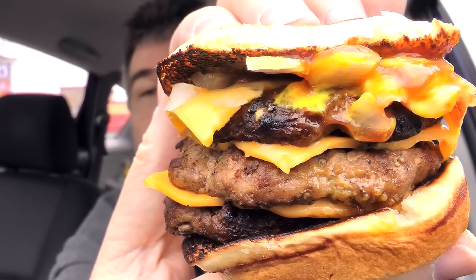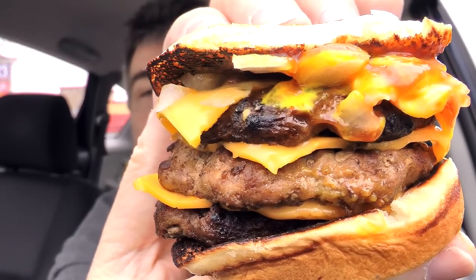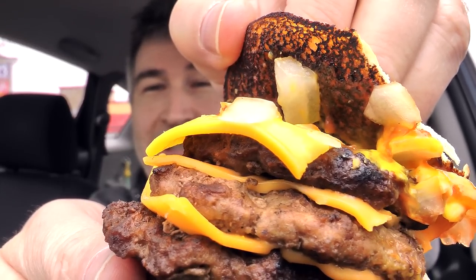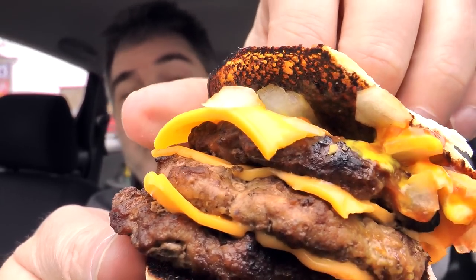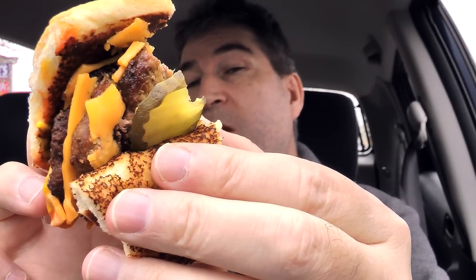You can see the mustard on there, the ketchup on there, and the diced onions. Looks like the bun was toasted a little too much, but we'll make do. I like how compact this is. Let's give it a shot. I'm ready for my close-up, Mr. DeVille. Oh, and the pickle down there — can't forget the pickle.